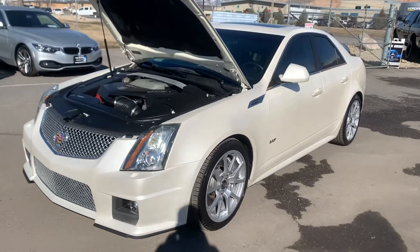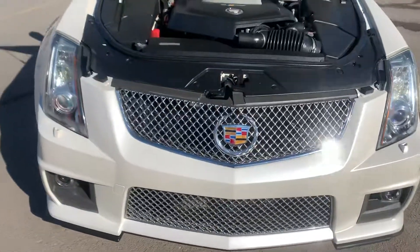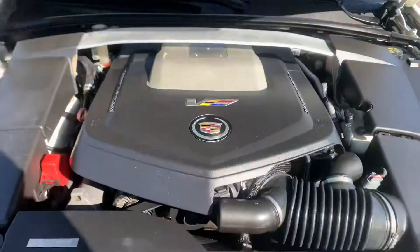Hey guys, this is a 2010 Cadillac CTS-V, 6.2 liter V8 motor, supercharged, 550 horsepower.